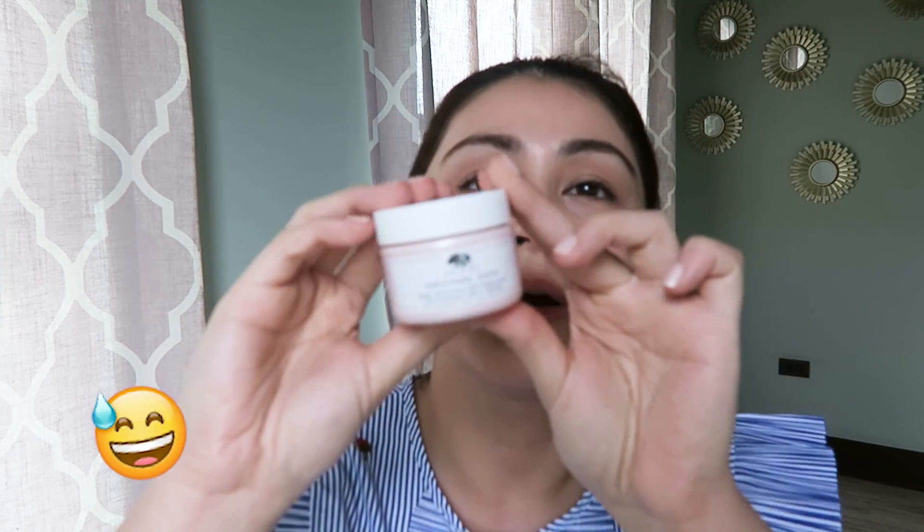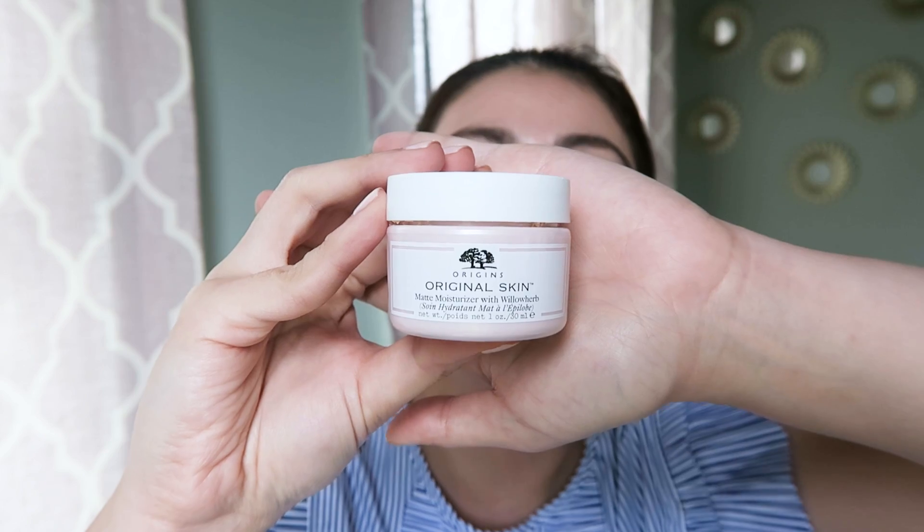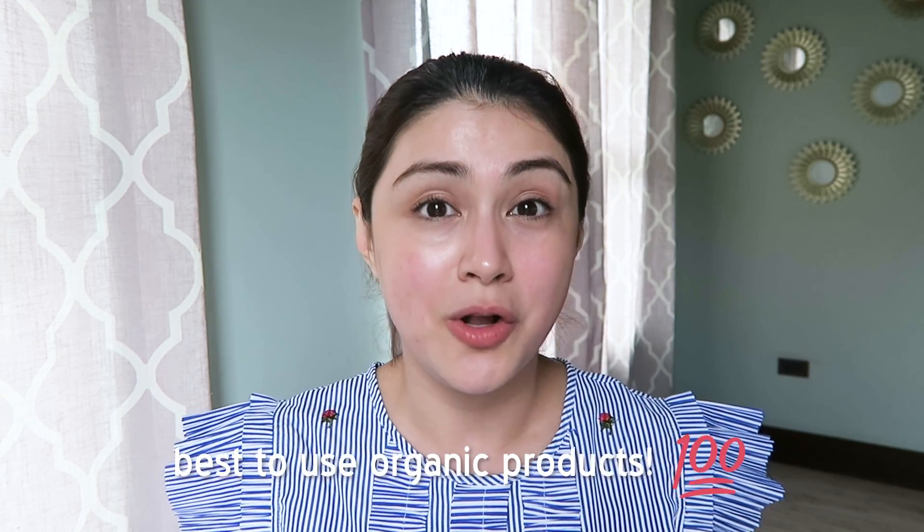This is Origins Original Skin Matte Moisturizer. I got this from Origins. It comes in this little light pink jar, it's 30ml. It smells amazing — it's so fragrant. Although it's not always a good sign when a beauty product is very fragrant, because the fragrance might be artificial, and that's not always good. It's best when fragrance comes from natural ingredients. Always check the products you use and make sure that as much as possible the ingredients are natural, with no harsh chemicals. It's best to always use organic. Origins is known for their natural ingredients, so I'm hoping this fragrance is natural. I just started using this a couple of months ago and I love it.